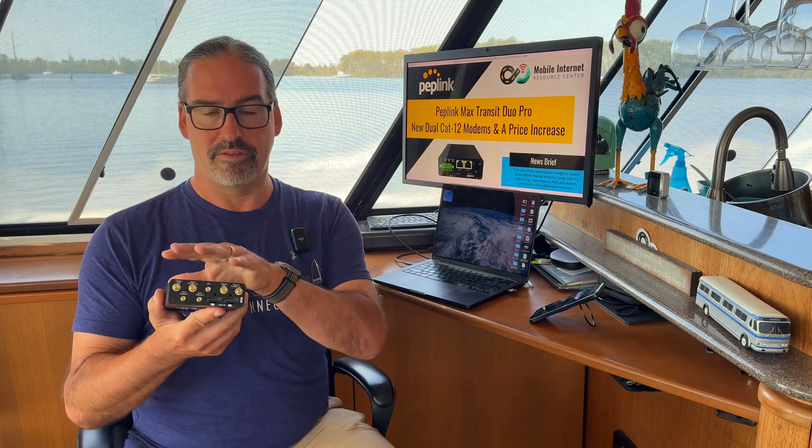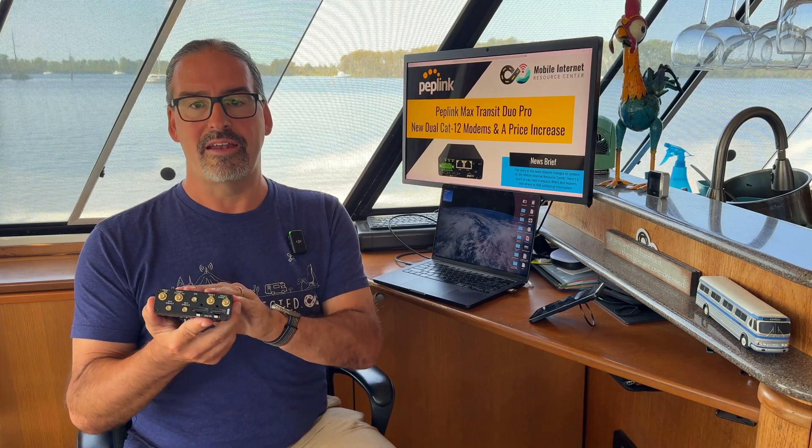We are seeing some pushback on that, and we have now heard that Peplink has authorized several resellers to keep selling both the Cat 7/12 version from remaining inventory and the new dual Cat 12 version at $999 for the time being. Including our partners and friends over at Mobile Must Have, they have the new dual Cat 12 version at $999 for the time being. So that price increase may not stick around, or at least you can get this dual modem version at $999 right now.